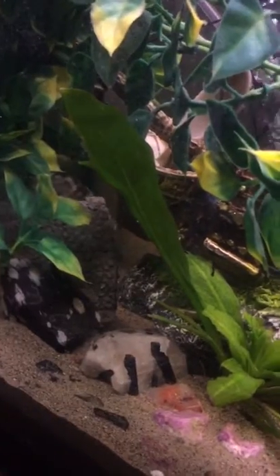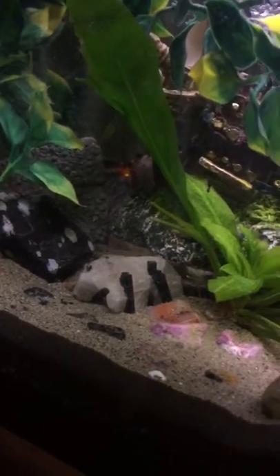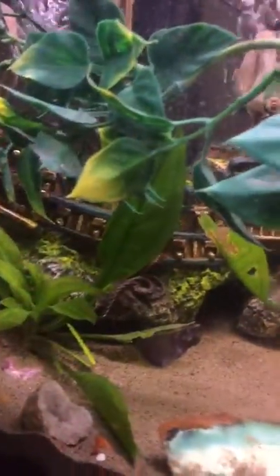All right, fish are fed. And now it is time to get some work done. See ya.